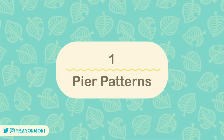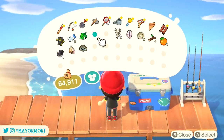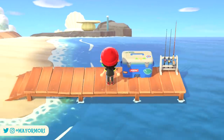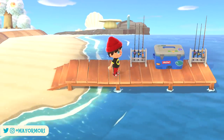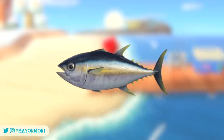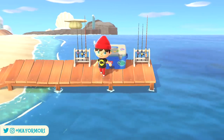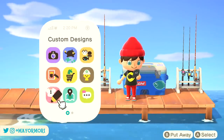Number 1: Pier Patterns. One of the most mysterious features found on the New Horizons island is the dock or pier, which unlike in past games doesn't really do anything besides giving you a cool place to fish for some of those rarer creatures like the tuna. Something you may not know is that the pier can in fact be treated just like the grass and sand areas.